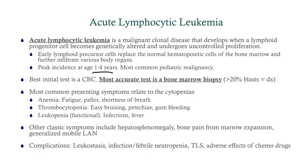The best initial test is a CBC, which will show the pancytopenia — though your white count could be really high. Either way, it's a functional neutropenia because the white cells are either insufficient or not working. The most accurate test is a bone marrow biopsy, needed to make the diagnosis. The most common presenting symptoms relate to the cytopenias: anemia causes fatigue and pallor; thrombocytopenia causes bruising and petechiae; leukopenia causes infections and fever. Other symptoms include organomegaly, bone pain due to marrow expansion, and generalized lymphadenopathy.